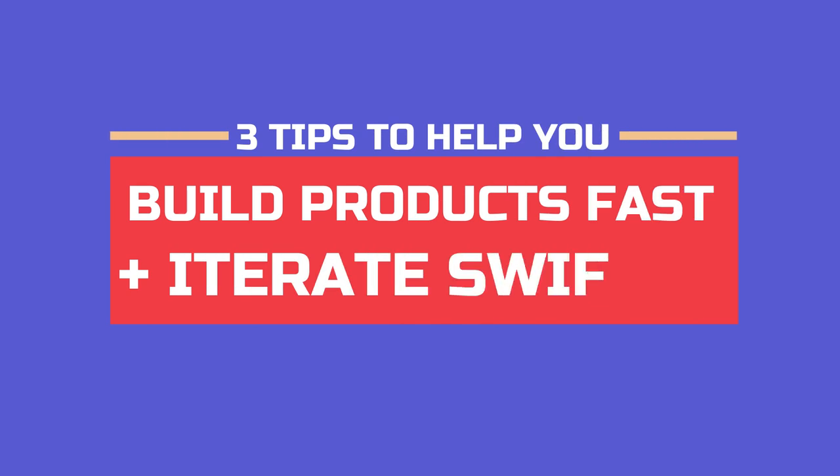To state the obvious, building new products from scratch is tough work. You've got customer needs, internal requests, and big-picture goals to reach. But having your team work on one shared WorkOS that is flexible to fit how you want to work makes iteration planning and request intake a breeze. So here are three tips to help you build products fast and iterate swiftly.